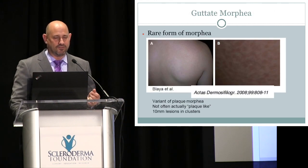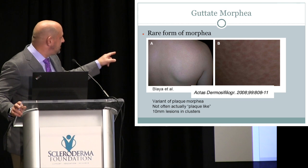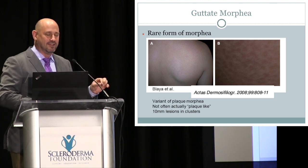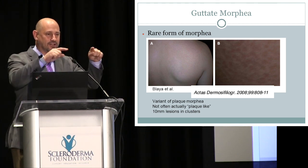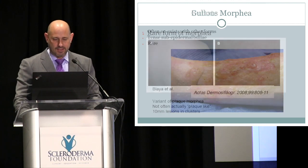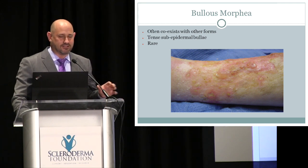Guttate morphea looks like little raindrops or droplets on the skin — thick areas interspersed with normal skin — very clear on the shoulder area. Bullous morphea appears in patients with systemic sclerosis all over the body, but in localized scleroderma it is usually confined to just one body part, with the rest of the skin unaffected.